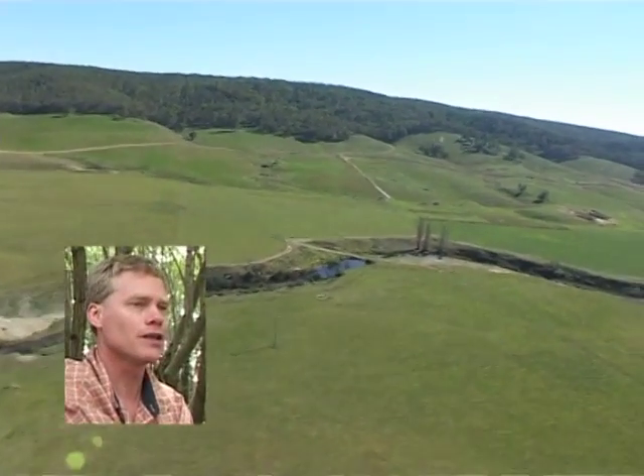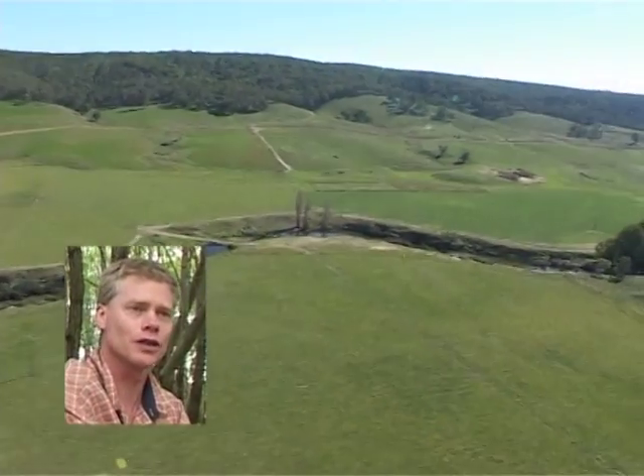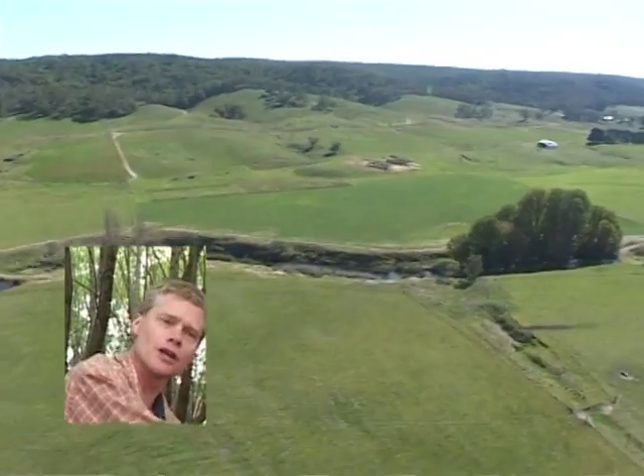These gullies that we see here are the main source of sediment to stream, to rivers and to the coast in south-eastern Australia.